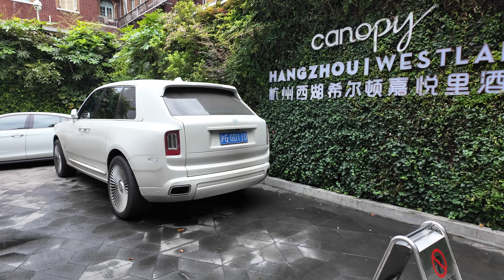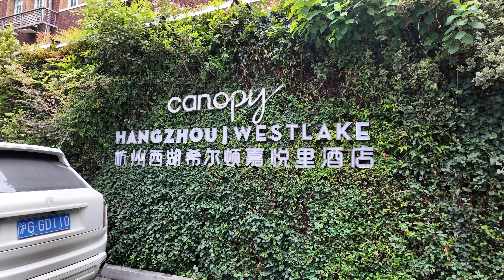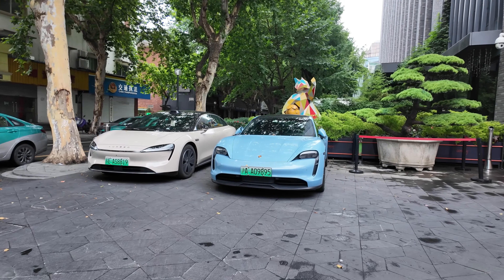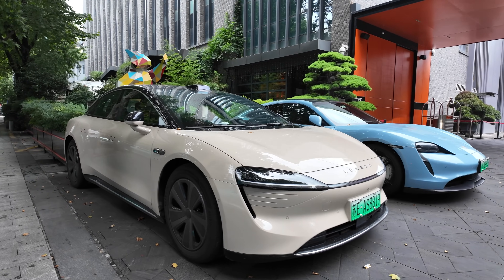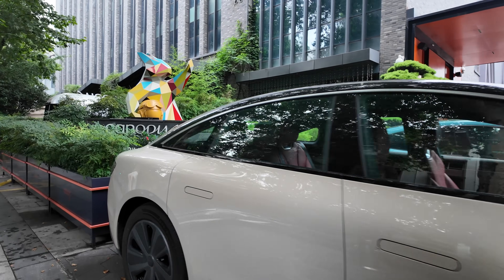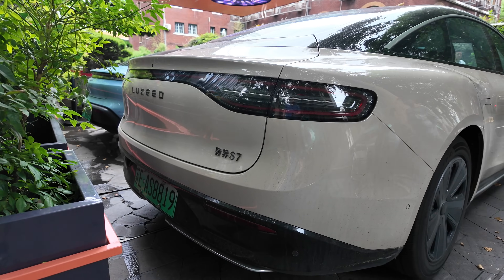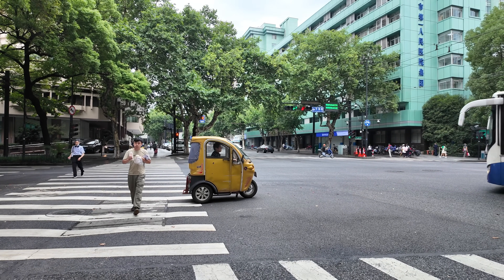Just a Rolls parked outside the hotel here at Canopy Hangzhou West Lake — that's where we're staying. Porsche Taycan parked outside as well. And this one's an EV — Luxeed. I think it's done by Huawei. It's a Luxeed S7. That's a scooter — look at him go.